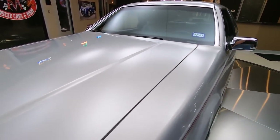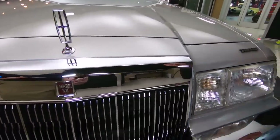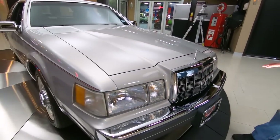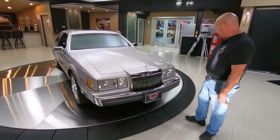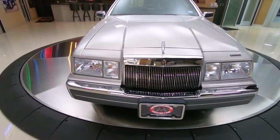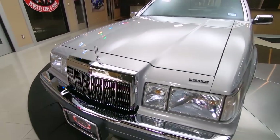Absolutely beautiful. Slick as can be, that paint is nice and soft. It's a light silver color, looking sweet. Look at that chrome. Now this car's never been restored. This is factory brand new right here. This thing's lived indoors its entire life, more than likely in a climate-controlled environment, probably underneath a nice soft cover.